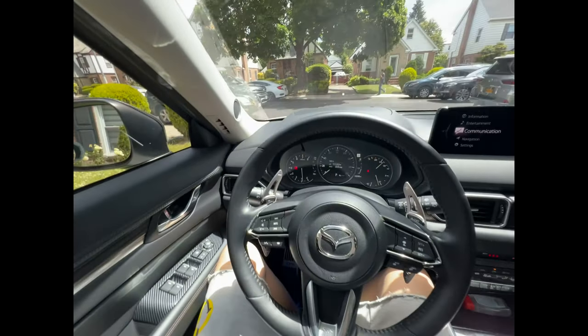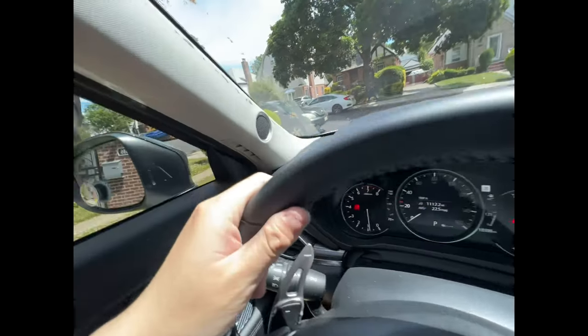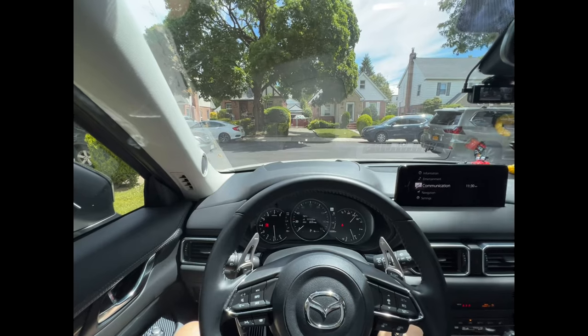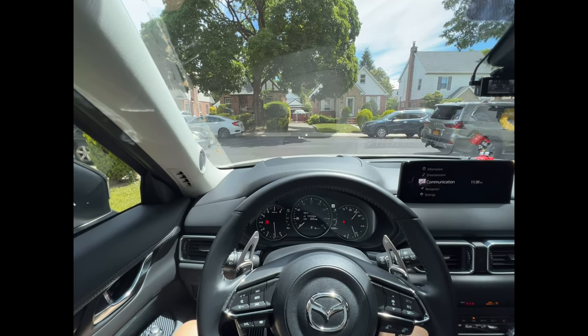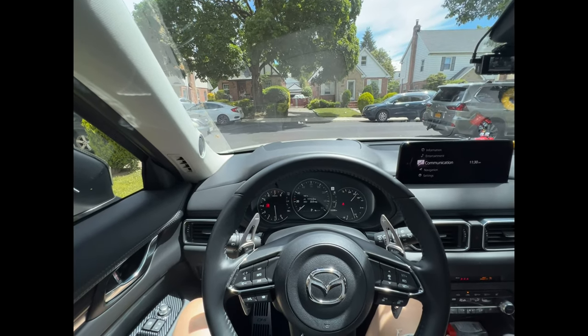This is my Mazda CX-5, and I got the Grand Touring Premium version, so it's got the Bose sound system on here. It already has a subwoofer. Why do I need to install a subwoofer? Well, let's go into a mini review of this Mazda CX-5's Bose system.